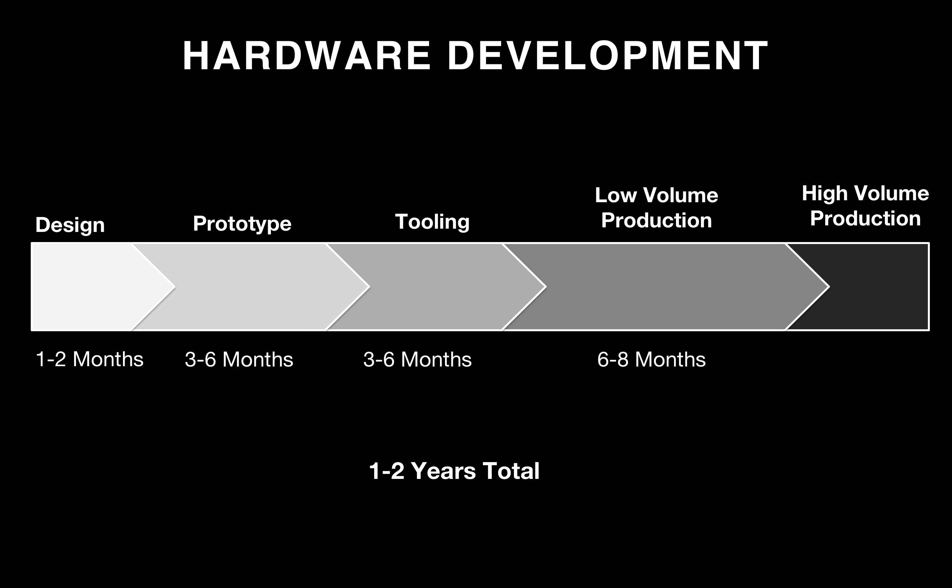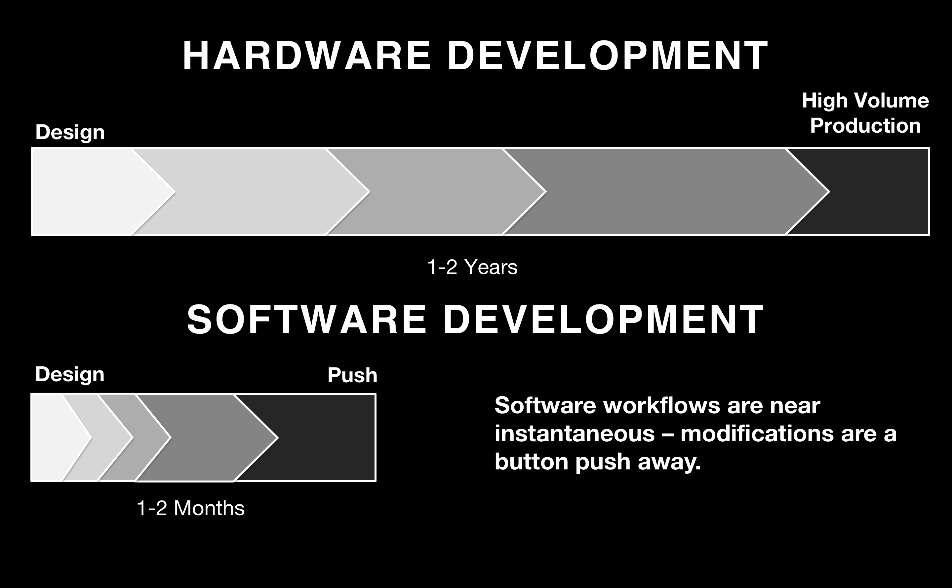3D printing has traditionally helped accelerate prototyping, but primarily for parts that do not require strength. Our composite printers have helped accelerate tooling design for the manufacturing lines. But when you compare hardware development to software development, the differences are obvious. Hardware development is a slow process — it's cumbersome and it's about 10 times as long as software durations. We need to close this gap if we want hardware development to be as fast as software development.